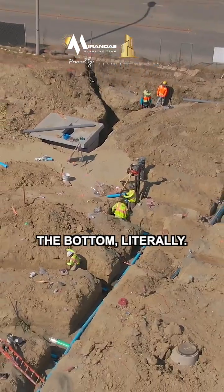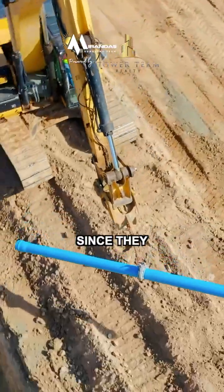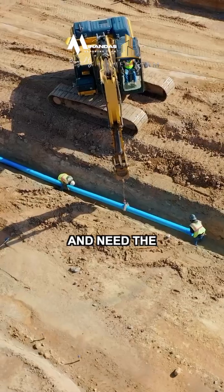We start from the bottom, literally. First up is the sewer line. These go in first and the deepest, since they rely on gravity and need the most precise slope.